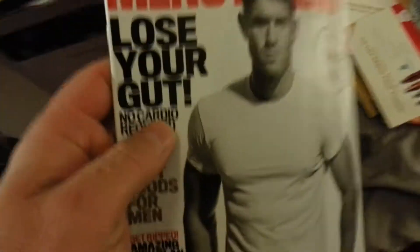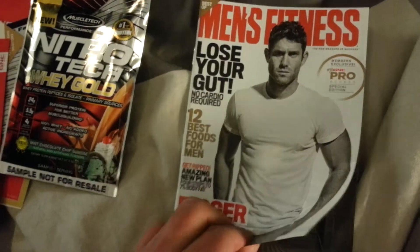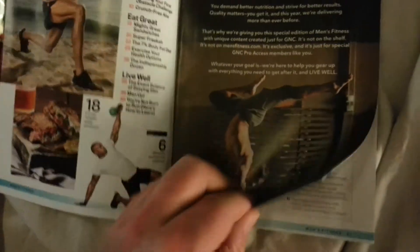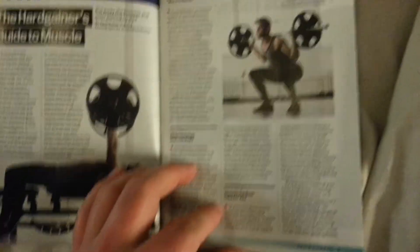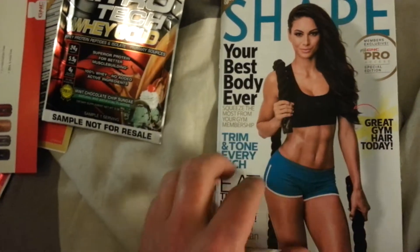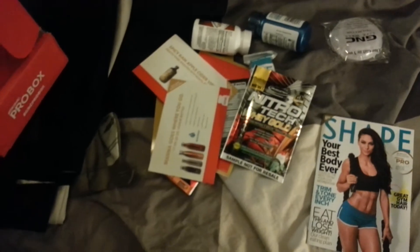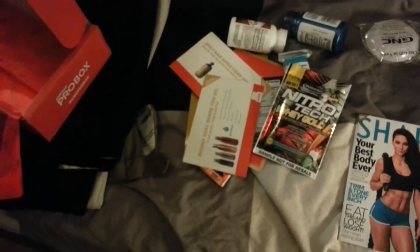And below we have a magazine — Men's Fitness Magazine. Very nice. Alright guys, that's it — this is the GNC Pro Box with the pro membership. Stay tuned for some of these supplement reviews throughout 2018. That's all for now, thanks for watching.